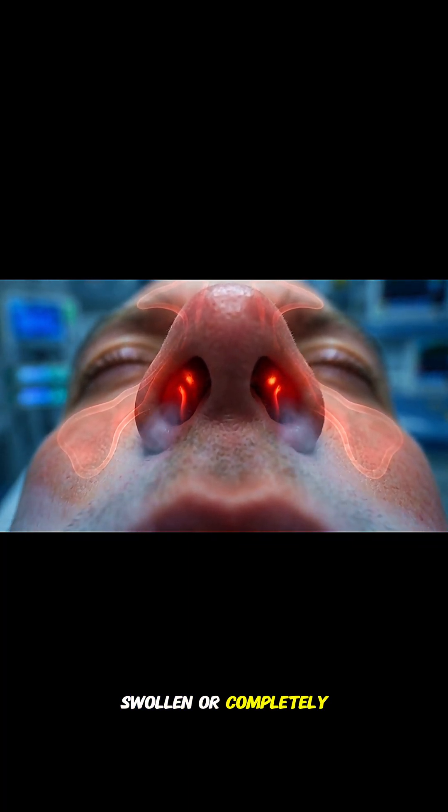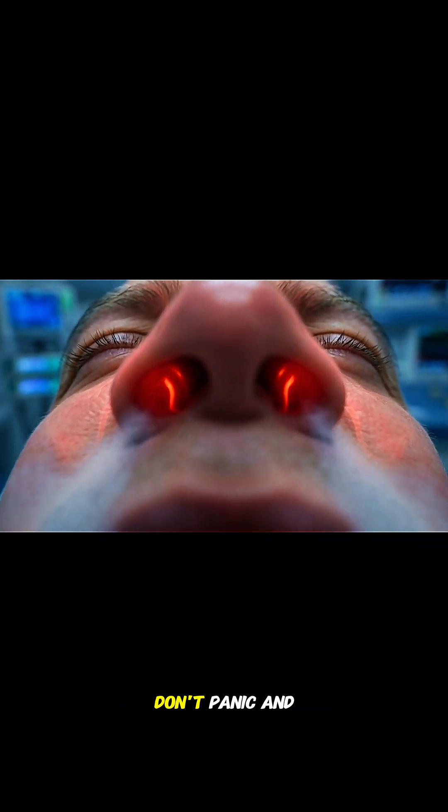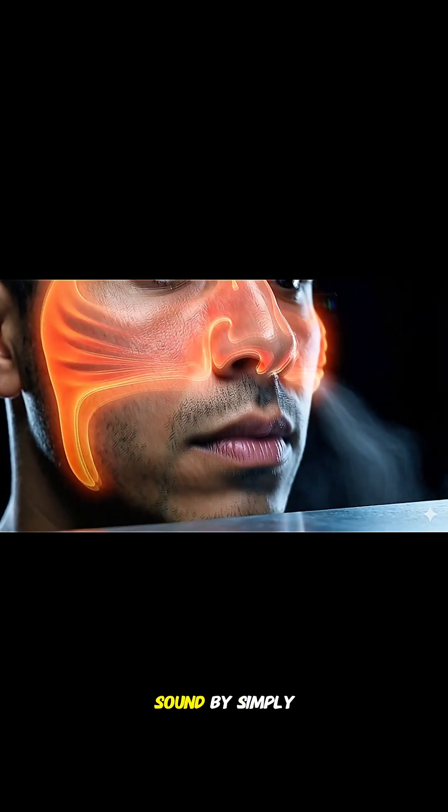Is your nose feeling blocked, swollen, or completely stuffed up? Don't panic and don't force the air. The solution is sound.